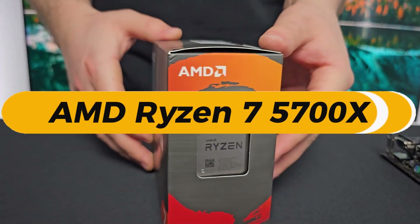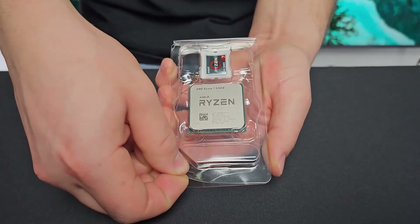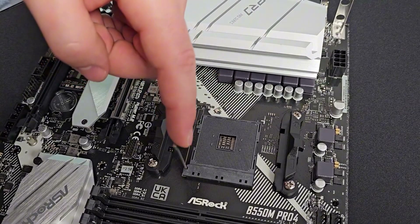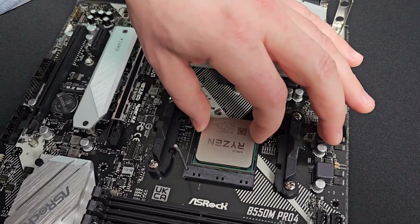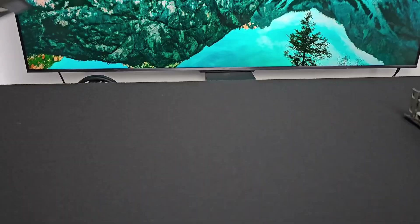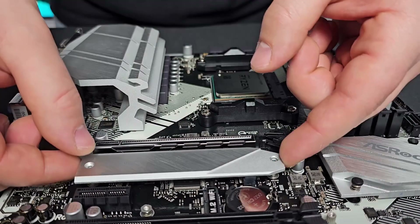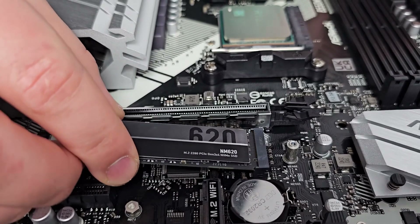AMD Ryzen 7 5700X — best AMD CPU under $150. The AMD Ryzen 7 5700X is currently the best AMD processor available under $150, delivering exceptional performance for gaming, productivity, and multitasking in its price range. With eight cores and 16 threads, it offers a significant boost over lower-end Ryzen models, making it an excellent choice for budget-conscious users who need extra power. Built on the Zen 3 architecture, it provides strong single-core and multi-core performance with a base clock of 3.4 GHz and a boost clock of up to 4.6 GHz.